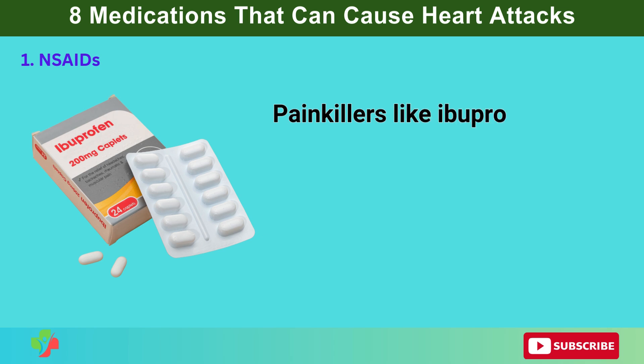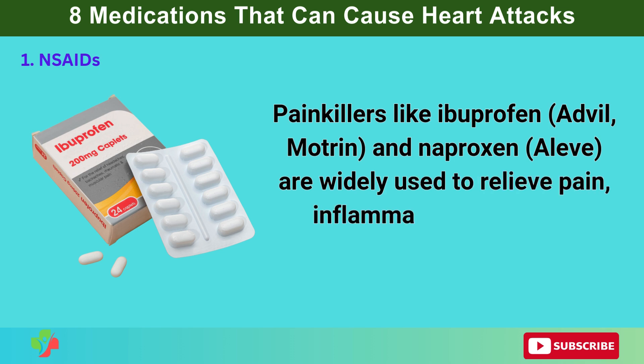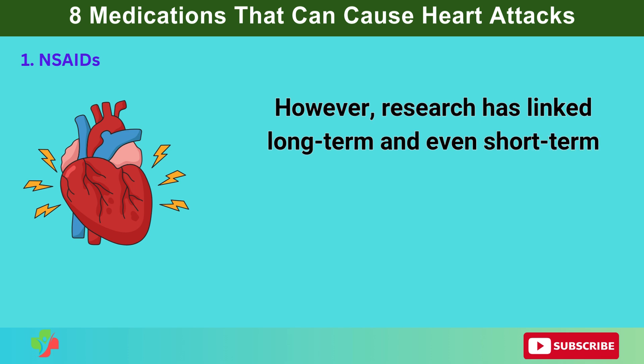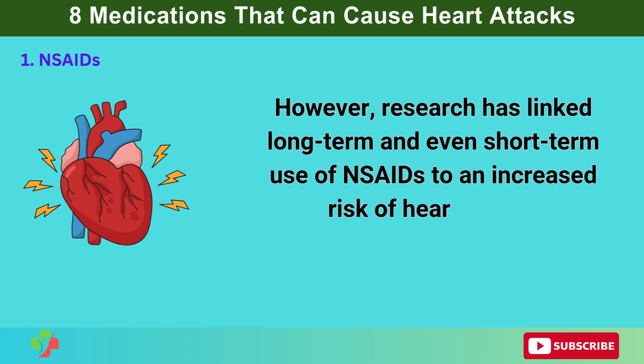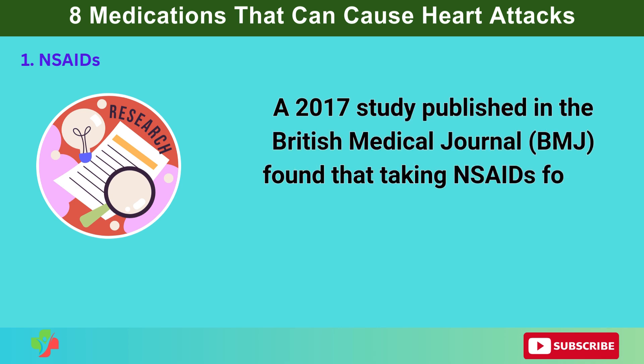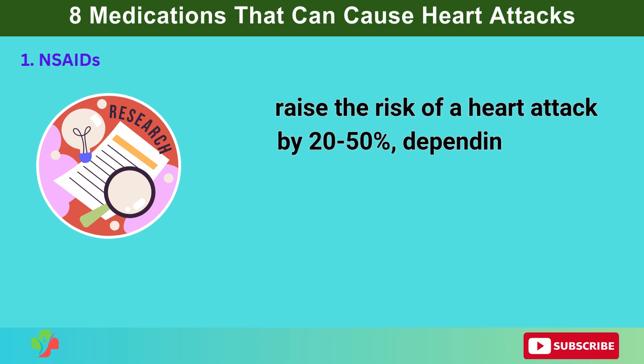1. NSAIDs. Painkillers like ibuprofen (Advil, Motrin) and naproxen (Aleve) are widely used to relieve pain, inflammation, and fever. However, research has linked long-term and even short-term use of NSAIDs to an increased risk of heart attack. A 2017 study published in the British Medical Journal (BMJ) found that taking NSAIDs for as little as one week could raise the risk of a heart attack by 20–50%, depending on the dosage.